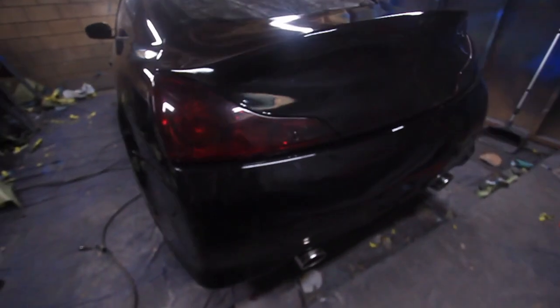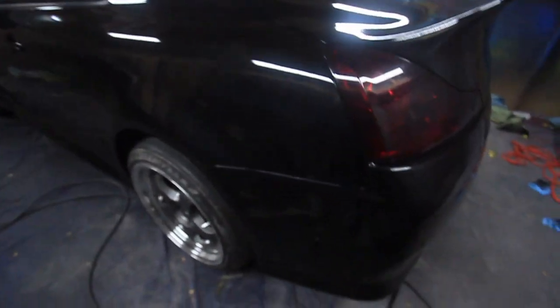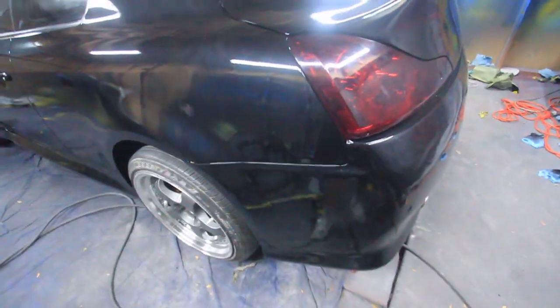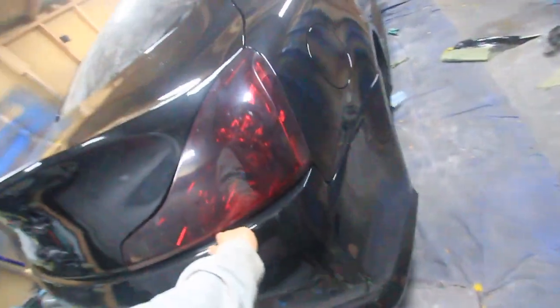Let's go check out this car that I just finished. This is a G37 coupe. We installed an Extreme Dimensions kit — he obviously paid extra to have it fitted as best as possible, so you can see it's lined up pretty fair. There's even gap all the way through under here.